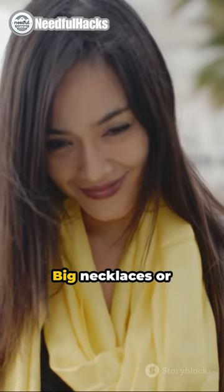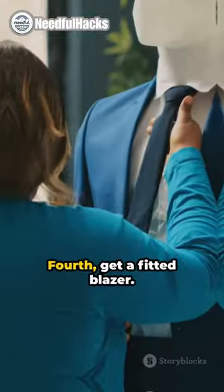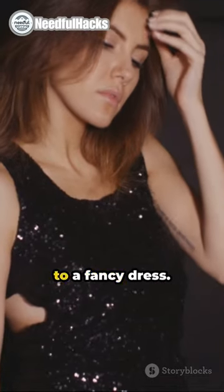Third, add accessories. Big necklaces or colorful scarves can make a simple outfit look amazing. Fourth, get a fitted blazer. It makes any outfit look smart, from jeans and a t-shirt to a fancy dress.